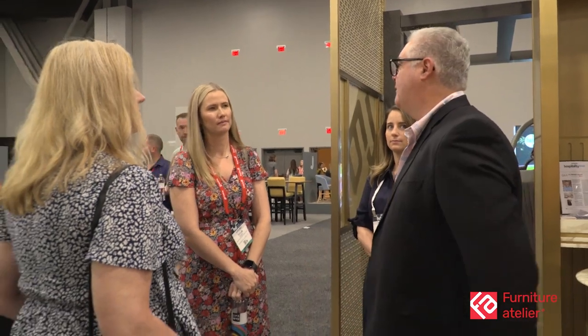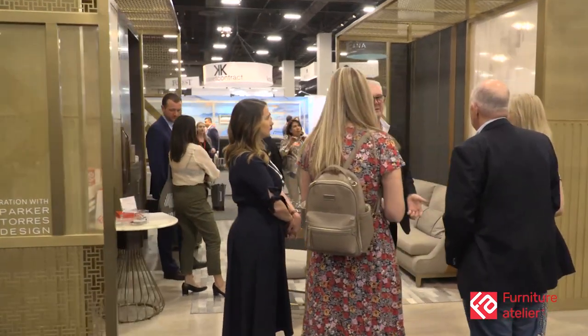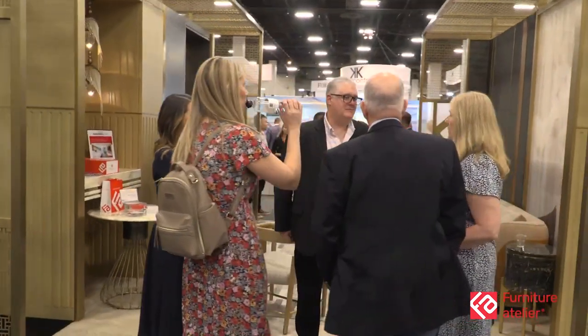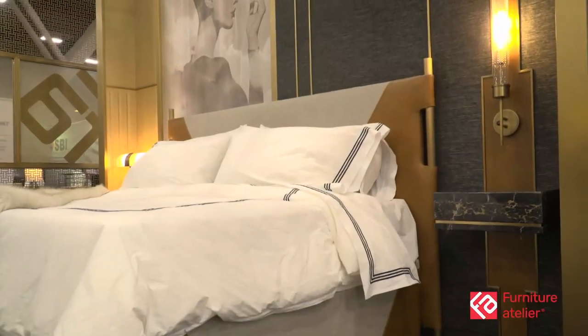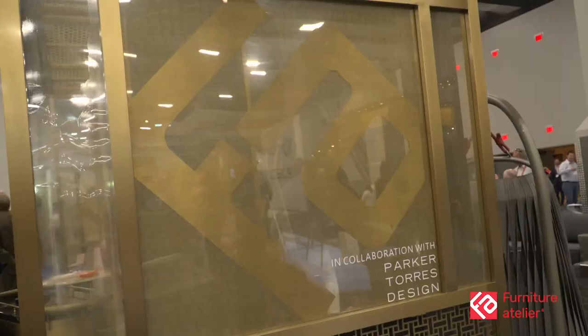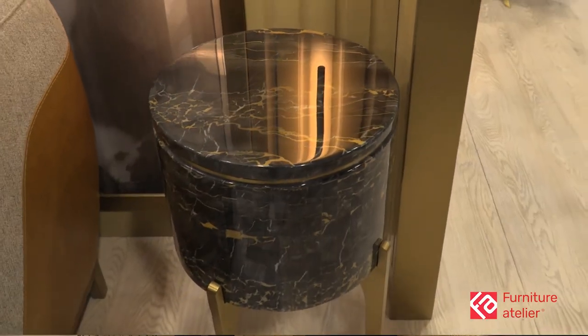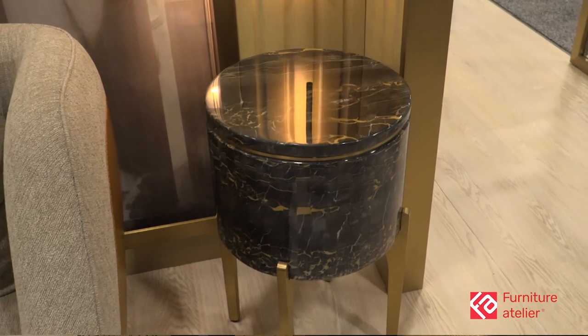Our belief is that designers should rely on vendors like us to be their partners. Our job is to interpret their vision of what they want to see in a guest room in a hotel, and it's up to us to make sure that we are constructing the furniture in a way that it is going to perform over time and that we're going to be using the correct materials.